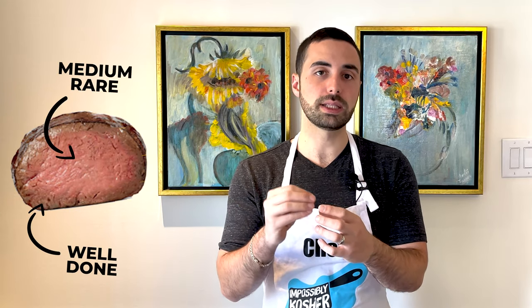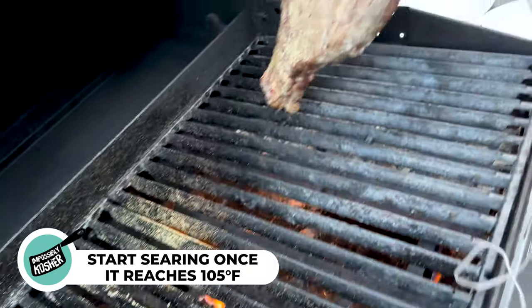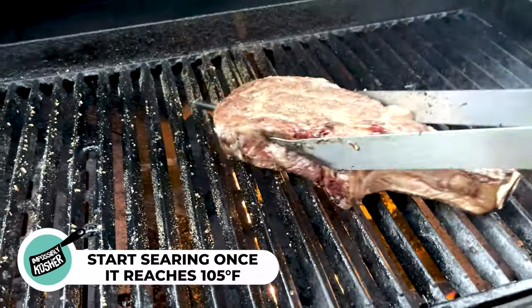Since these steaks are so thick, we want to bring the internal temperature up slowly instead of searing it quickly. If we sear too fast, the outer layer would be well done while the inside would be medium rare — no uniform cook. The steaks are on the indirect heat side and we're aiming for medium rare, which is 130 degrees. Once it hits 105 degrees, I take it off and sear it right away on the hottest possible setting, since the heat continues to rise as you're searing to get that beautiful crust.